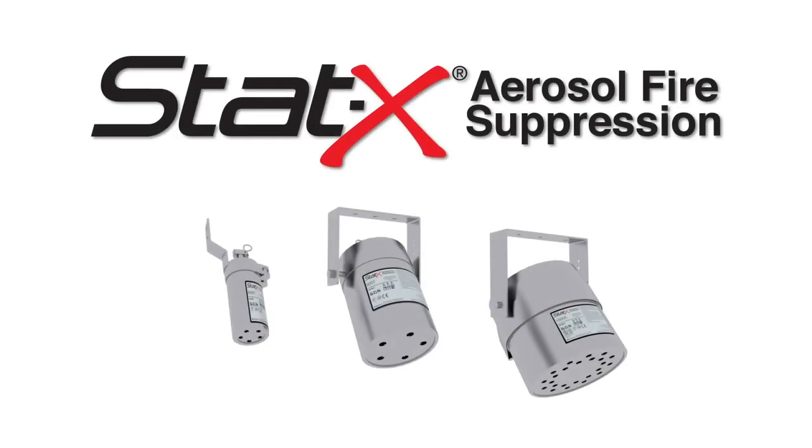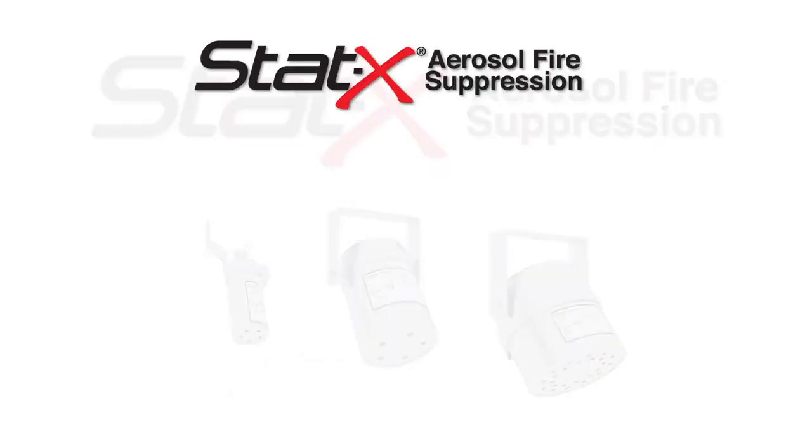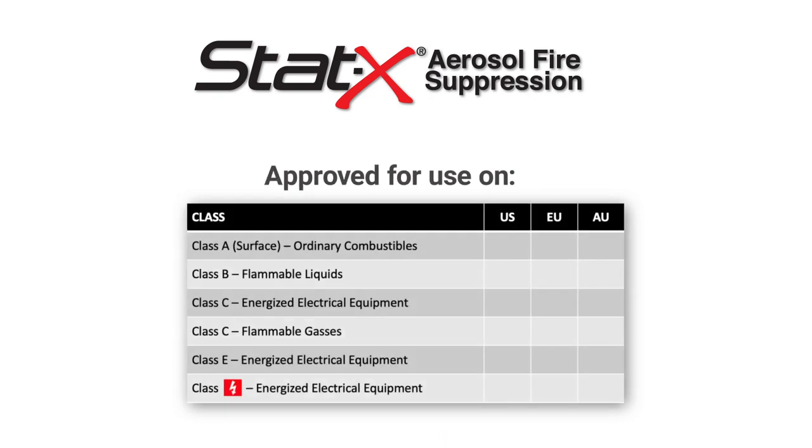STAT-X is a global leader in fire suppression solutions, approved for use on fire hazards classified as ordinary combustible materials, surface fires, flammable materials, liquids and gases, and energized electrical equipment.